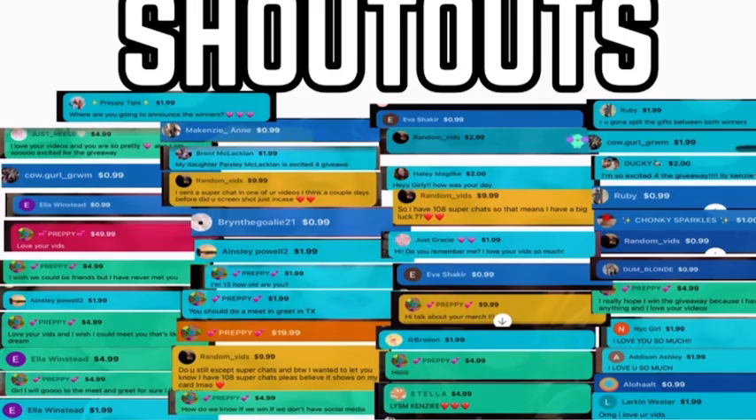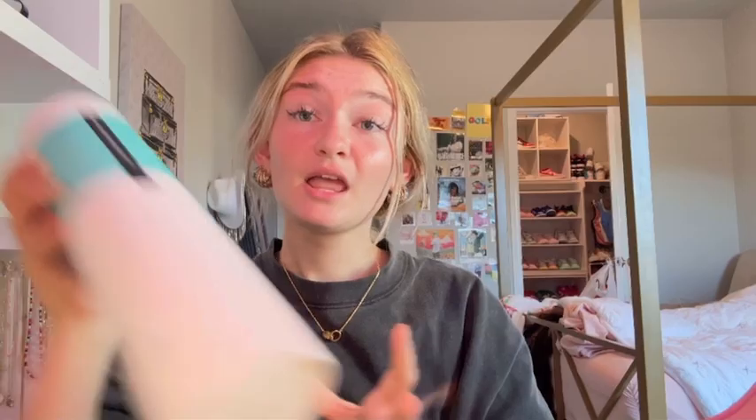Before we start, please give two minutes of your time for our amazing sponsor. Today we are sponsored by Ears Spoon Me Hair. Let me tell you, they have the best hair extensions ever — literally the best quality ever.